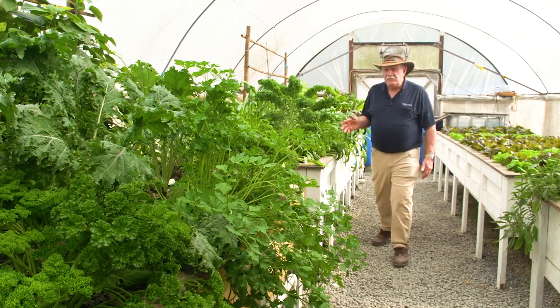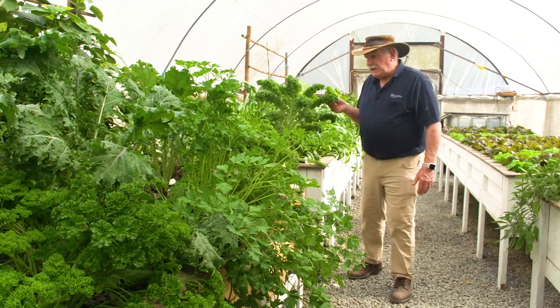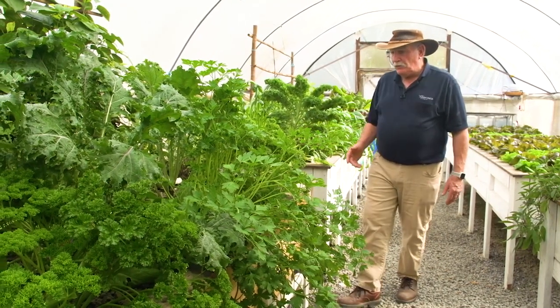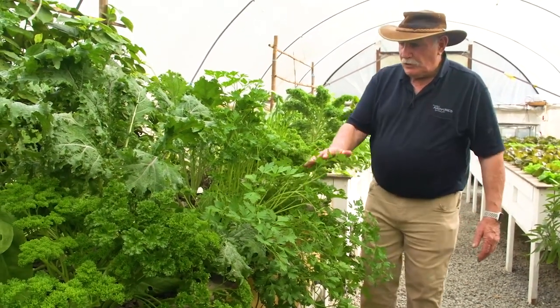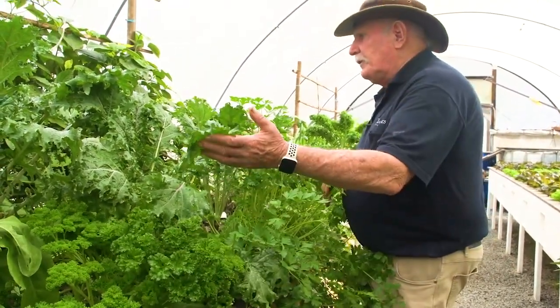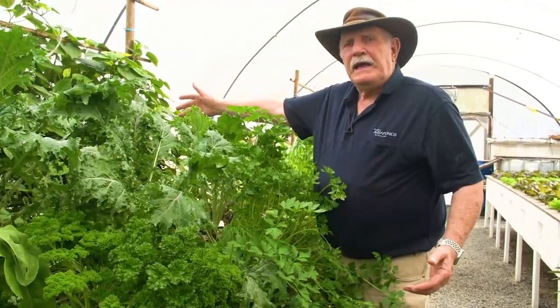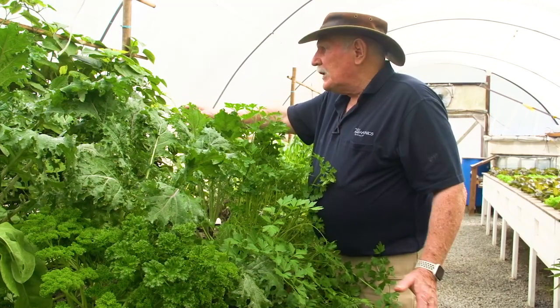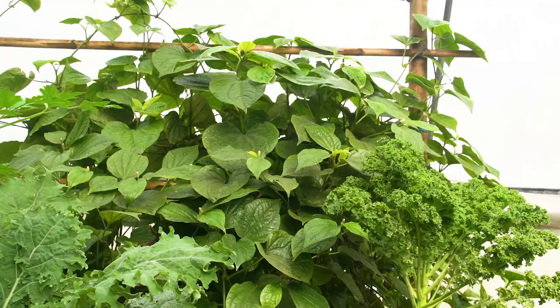Look at this stuff — all these leafy greens of different varieties. Kale, look at that beautiful kale. That's a really old plant; it's been there for a long time and we keep picking kale off it. You've got broadleafed Italian parsley, regular parsley right here, and more different kale. This bush growing in the back here, I don't even know what it is — we've got a Thai friend who gets us to grow it for him and he uses it in Thai cooking.